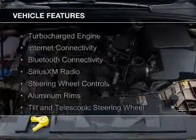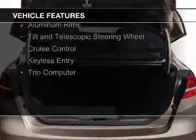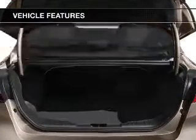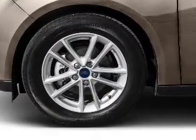The features include a turbocharger, internet connectivity, Bluetooth connectivity, Sirius XM satellite radio, steering wheel controls, aluminum rims, a tilt and telescopic steering wheel, cruise control, and keyless entry.